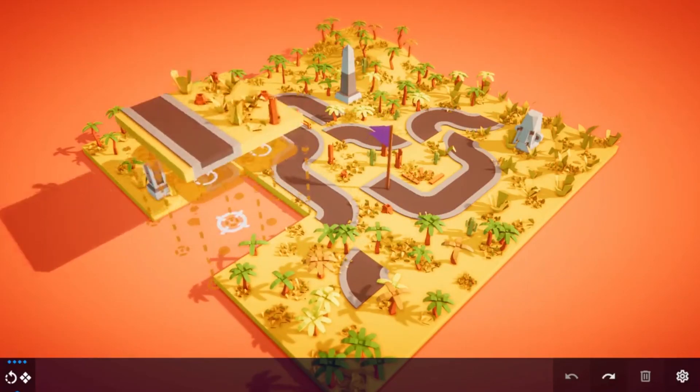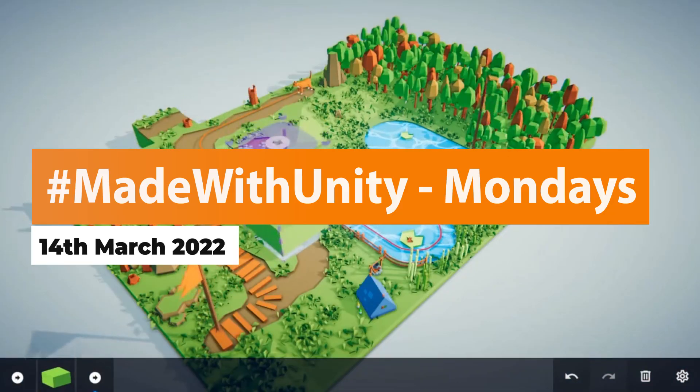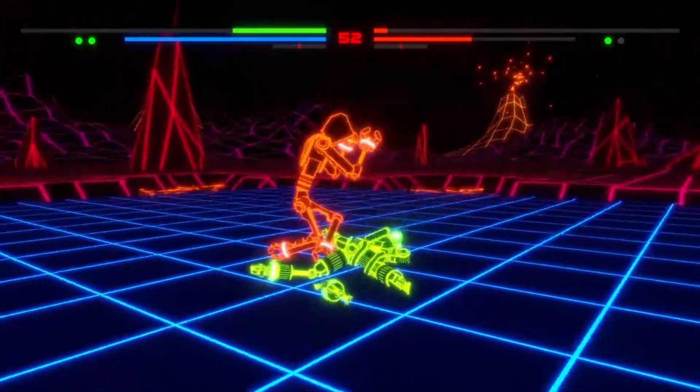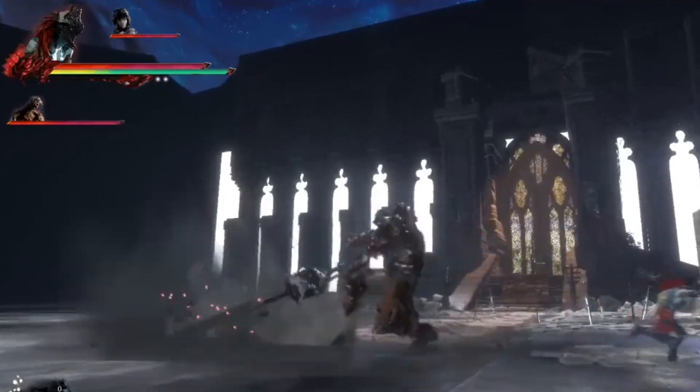Hey guys, it's Matt. Welcome to SpeedTutor and welcome to Made with Unity Mondays for the 14th of March 2022. I feature some of the best creations, visual effects and games created in Unity — be sure to submit to me if you have any awesome creations.